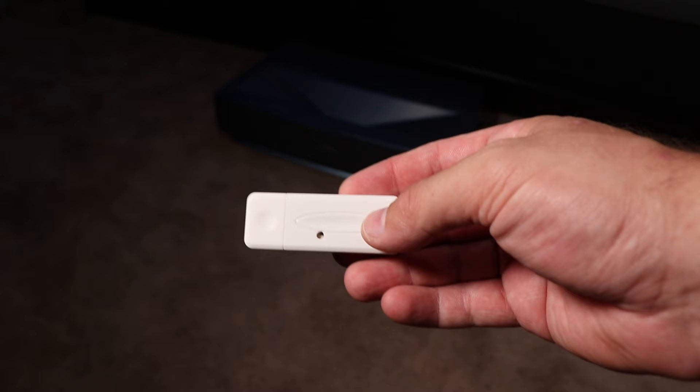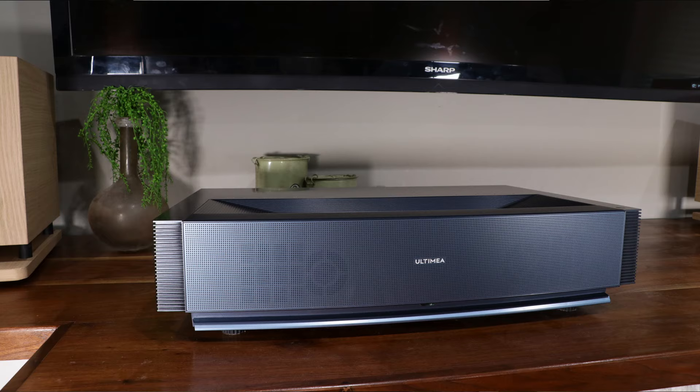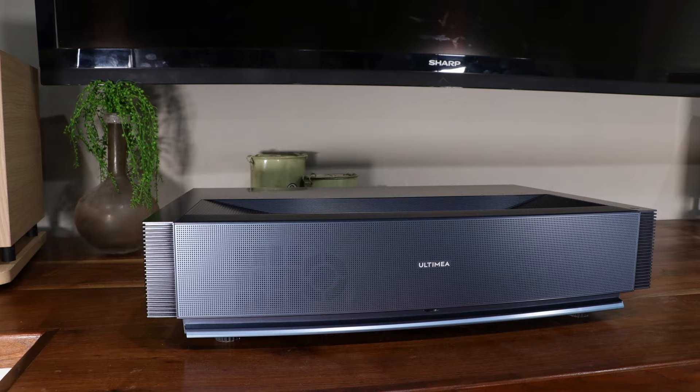There's one other thing that came in the box that I thought was pretty intriguing — a little USB adapter. This USB adapter plugs into the back of a projector, and assuming your projector supports it, when you turn on the projector it will actually raise the screen up, and when you turn off the projector the screen will lower by itself. So it becomes a communication device between the projector and the screen — really cool technology, and I love that they added that.